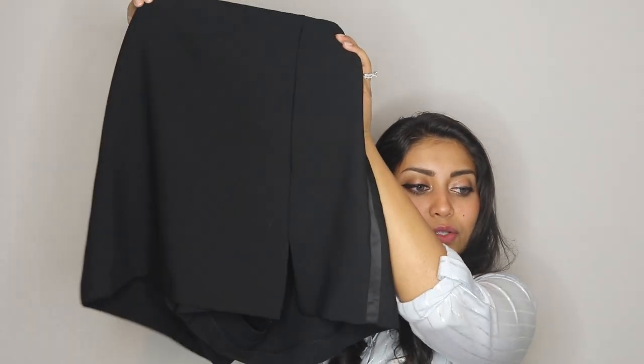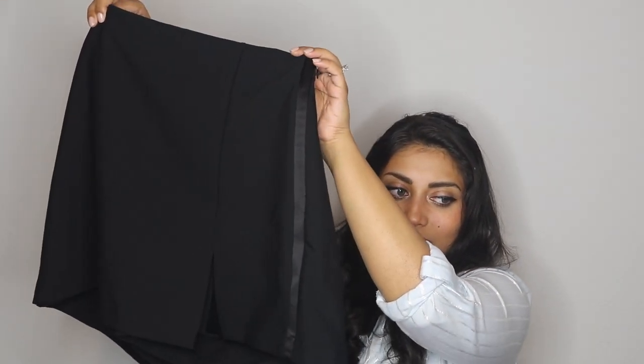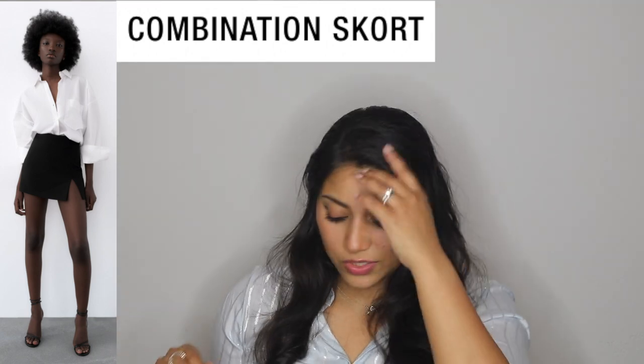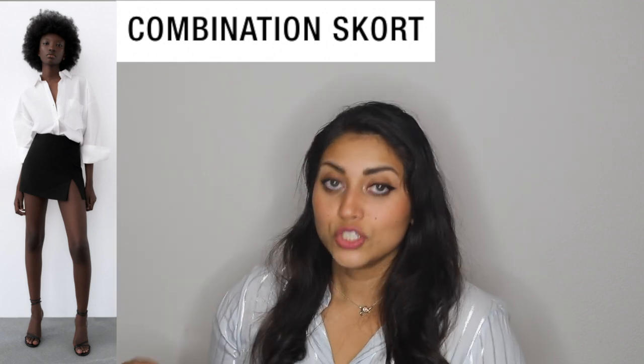I'm obsessed with skorts and it's so hard to find them, but here's the skort! Look at this detail — a satin line that goes down both sides and a cute little slit. It's pretty short but it is a skort so you still feel covered. It's so cute — I actually wore this to Disney Springs later that day. If you saw my Lululemon haul, I mentioned wanting to find a top to go with this skort. It has a side zip and I'm obsessed — probably my favorite item from Zara.